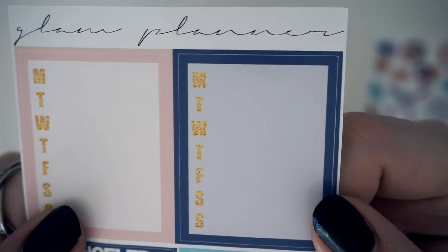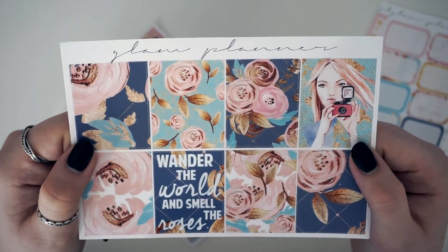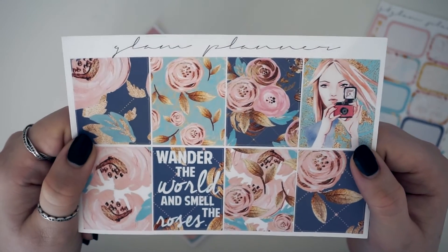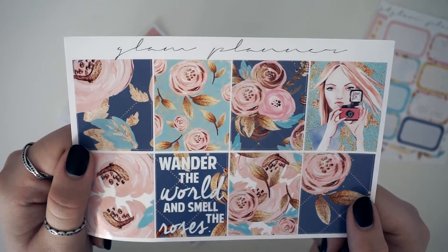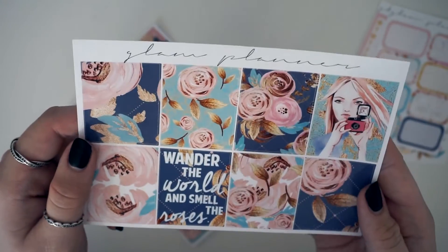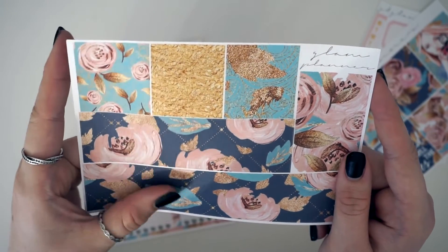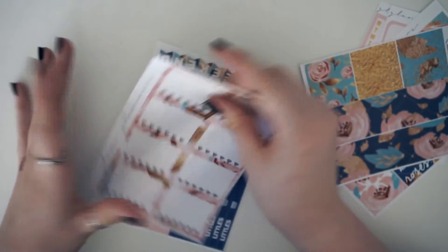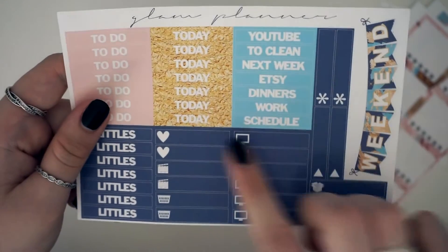Then again you've got your sidebar — look at that foiling! Then you have your half boxes, and then the most beautiful full boxes. The quote box says 'wonder the world and smell the roses' — can we just have a moment for that? And we have her washi, which again is on matte paper, her heart checklist, and her headers and little things and weekend banner.